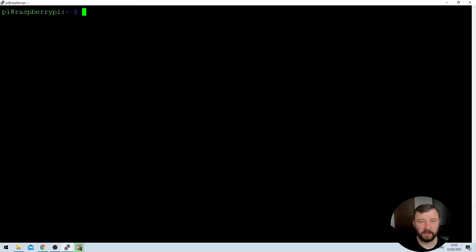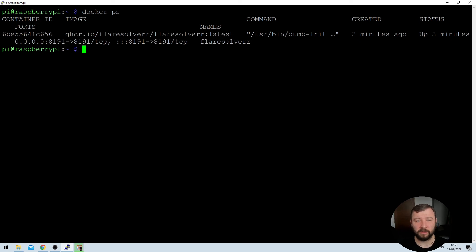Now that we've run the installation, the app should start by itself. But how do we check if it's running? We can use the docker ps command, which returns all applications currently running. If we want to see all applications regardless of their state, we can use docker ps -a. We can see that the container returned is FlareSolver, and it's got a status of up for the last three minutes, which means it's running successfully and everything is good.